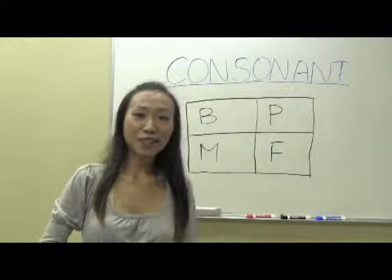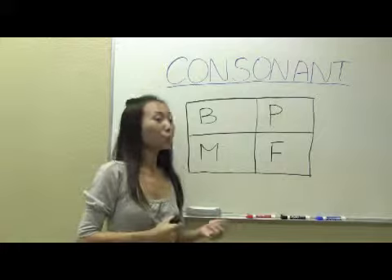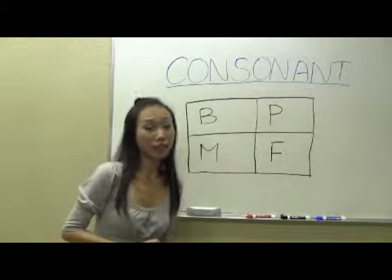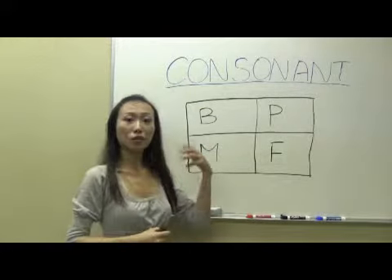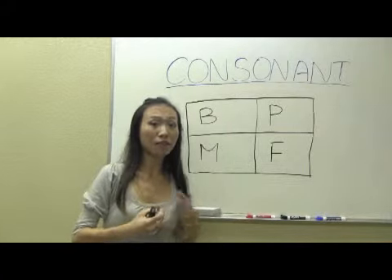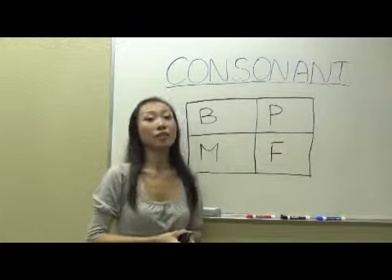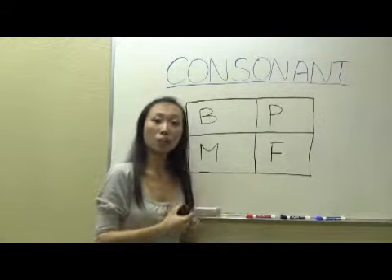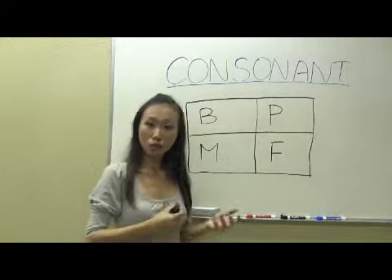Nǐ hǎo! Hi everyone, this is Yan again. This is Lesson 2. After we learn the vowels, we are gonna learn some consonants in this lesson. Before we start, I would like to introduce you a little bit about consonants. What do you mean by consonant? Consonants don't have any sounds, but when we combine them with the vowels, then we have some sounds created. That's how we call the Pinyin system — we combine both consonants and vowels together, plus the tones.